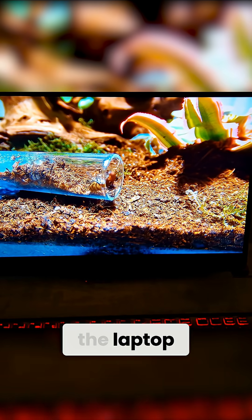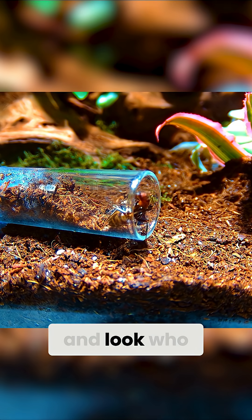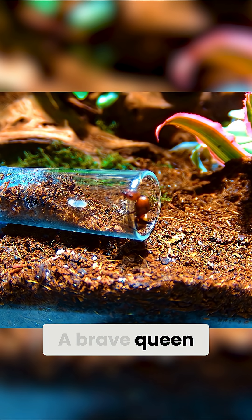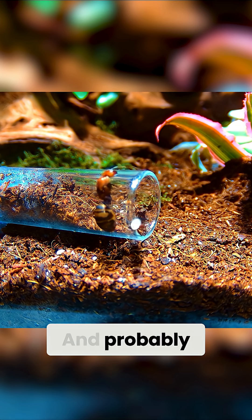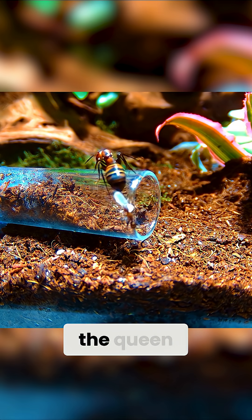So I fired up the laptop, looked at the footage, and look who we have here! A brave queen followed by a worker with a larvae in their mandibles. And probably the last time we'll see the queen.